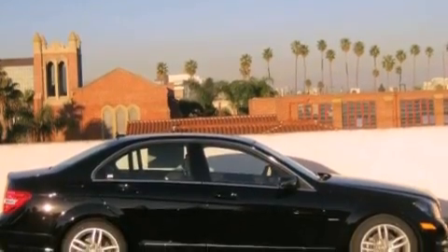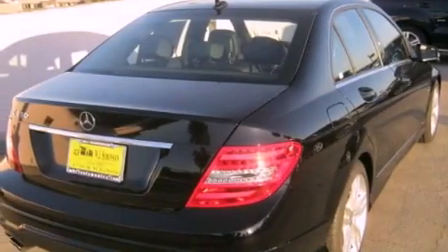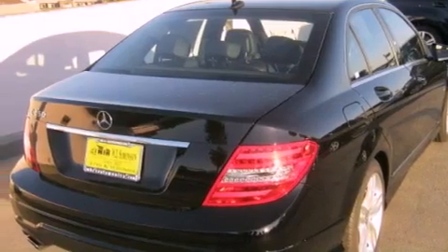Its top features and packages include the Premium One Package, a power moonroof, heated front seats, and satellite radio.